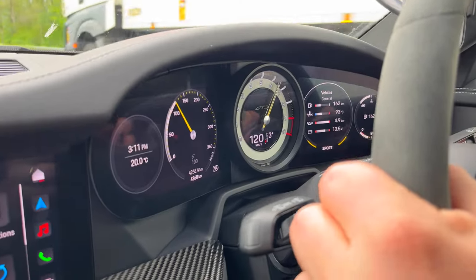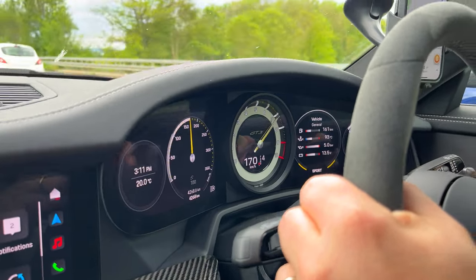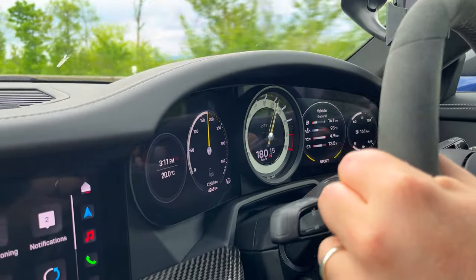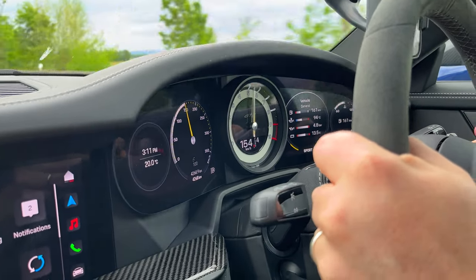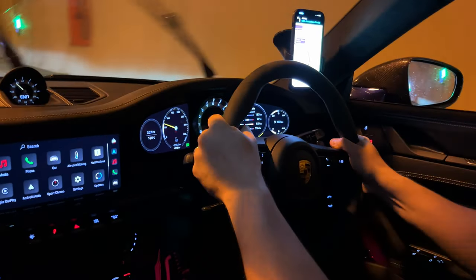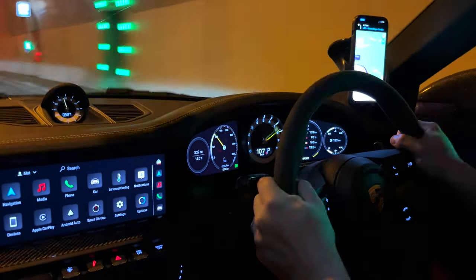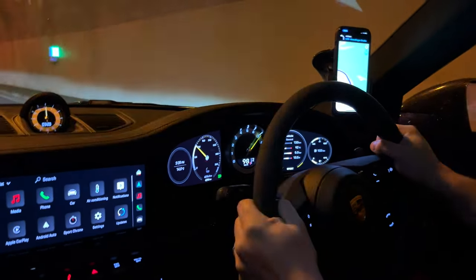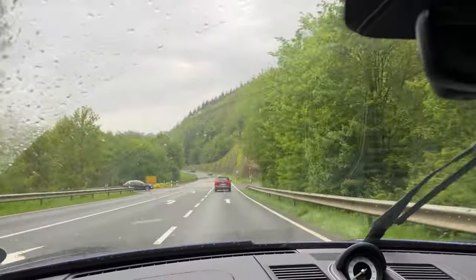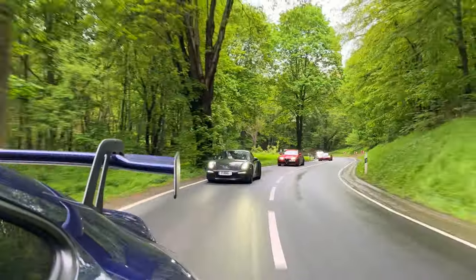We pushed through some Autobahns and then some tunnels before pulling off the motorway to navigate our way through the green forest roads close to the ring. But as we got closer to the ring, the rain had come back and the roads were extremely wet.